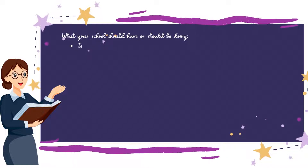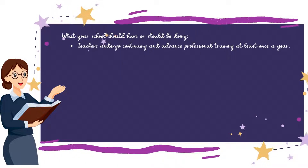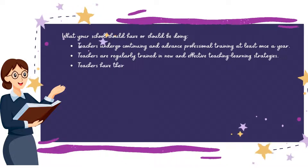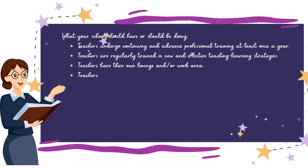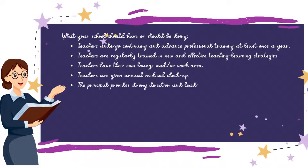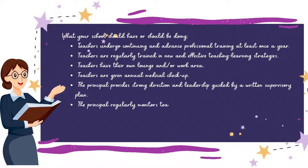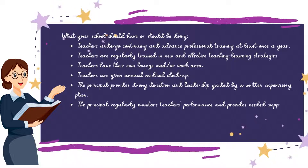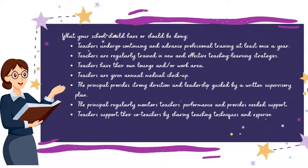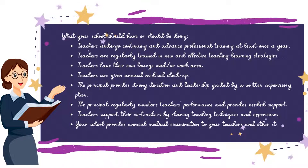Teachers undergo continuing and advanced professional training at least once a year. Teachers are regularly trained in new and effective teaching-learning strategies. Teachers have their own lounge and/or work area. Teachers are given annual medical check-ups. The principal provides strong direction and leadership guided by a written supervisory plan. The principal regularly monitors teachers' performance and provides needed support. Teachers support their co-teachers by sharing teaching techniques and experiences. Your school provides an annual medical examination to your teachers and other staff.